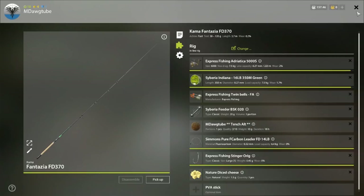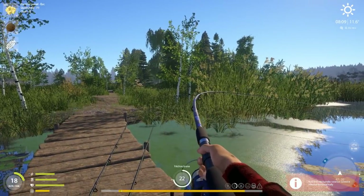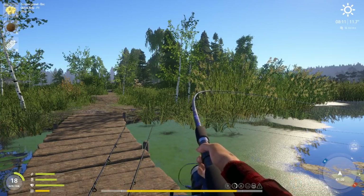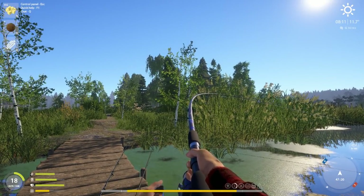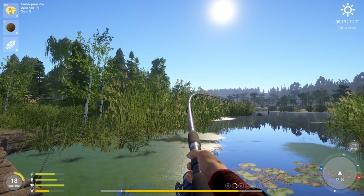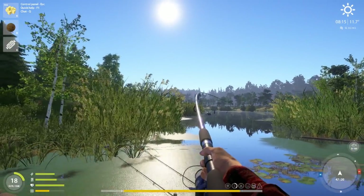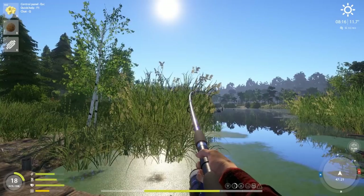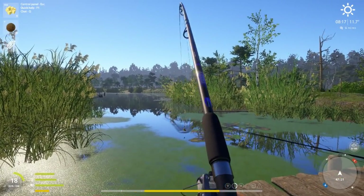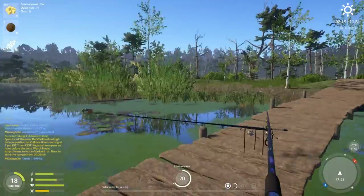Sounds like something is on our smaller line — oh, that's something nice! If it's a tench it'll calm down; if it's a grass carp it won't. It looks like it is calming down. Looks like it was stuck on that log — that's a nice little tench there.